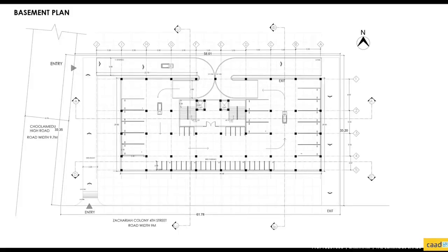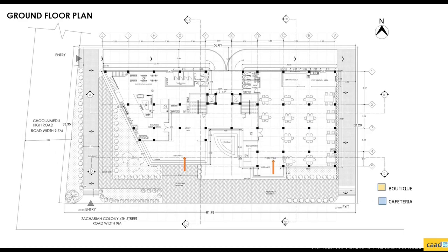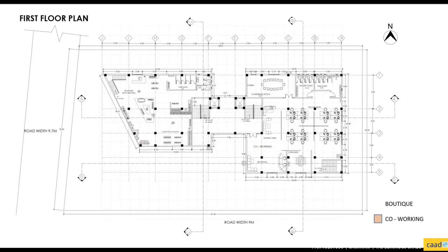Vehicle parking is accessed via a ramp that leads to the basement, provided with 14 car spaces and 31 two-wheeler parking spots. The ground floor covers the amenity space, which includes the boutique and cafeteria for easy public access. The first floor consists of the boutique and the co-working space.